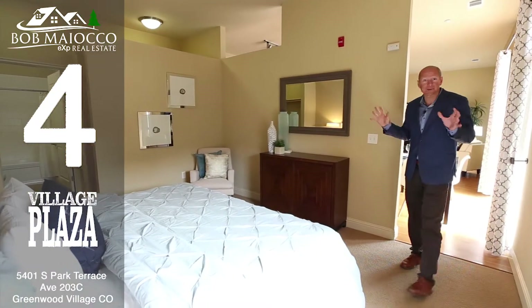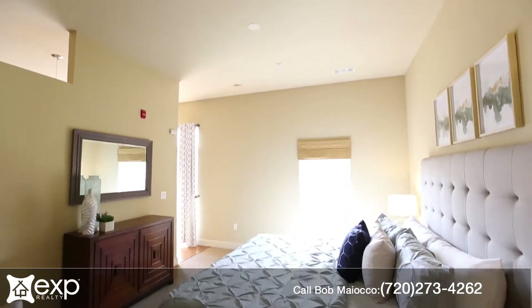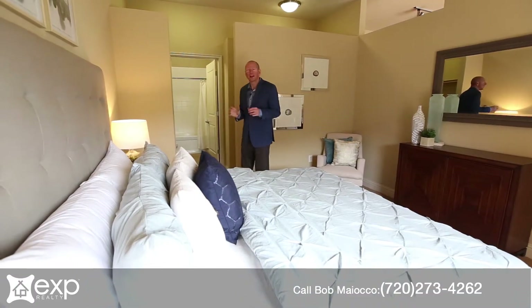Number four is this master suite. It's large, convenient, and just really lays out nicely with a large walk-in closet and a private bathroom suite. It just works.